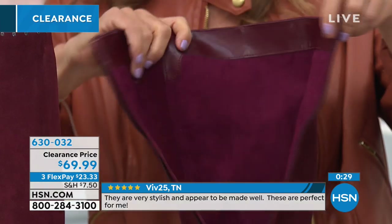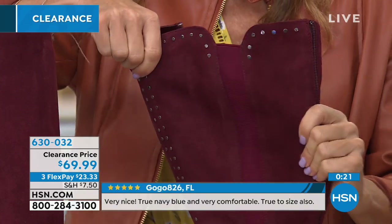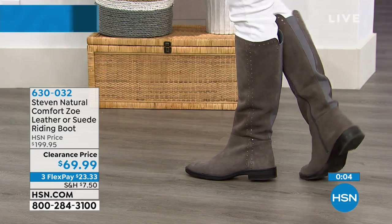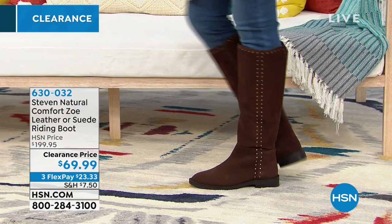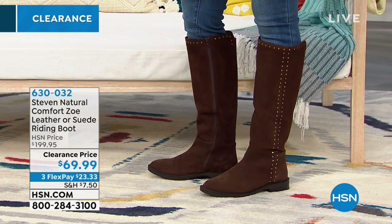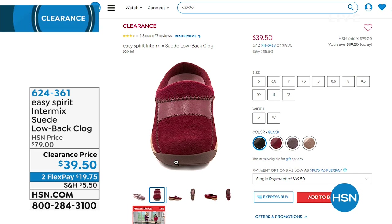Use express ordering — you can also download the HSN app or go to hsn.com to get your order in before your size is gone. Our toll-free number is on screen, and you can shop by remote too. You can save an additional $10 with the HSN credit card applied to your first purchase, and fashion gets extra FlexPays — great to use during a clearance frenzy.